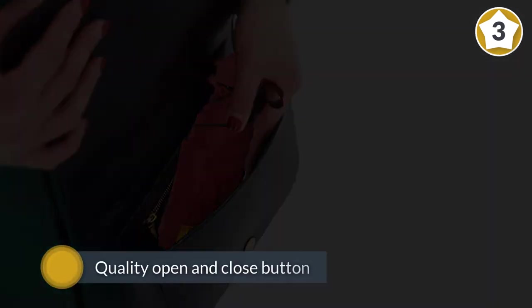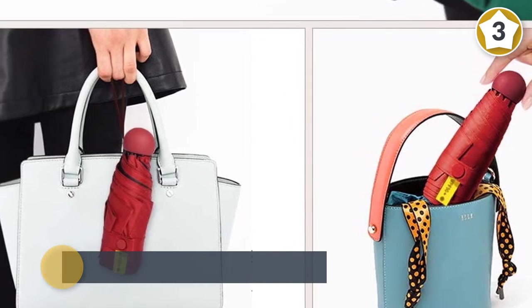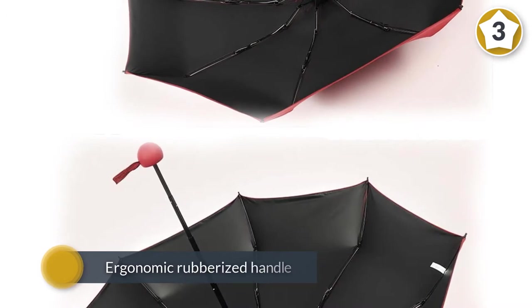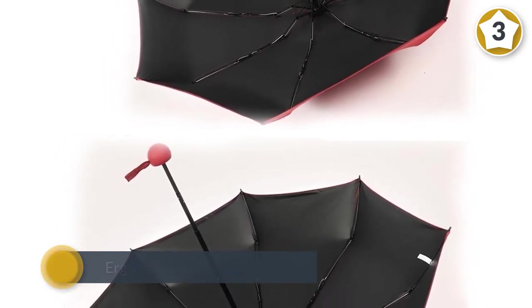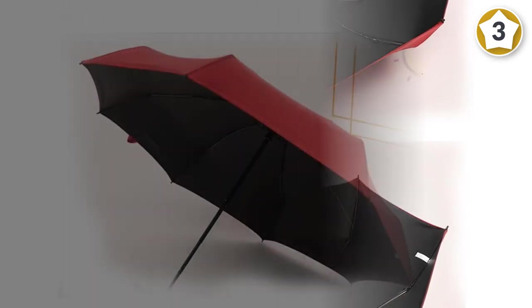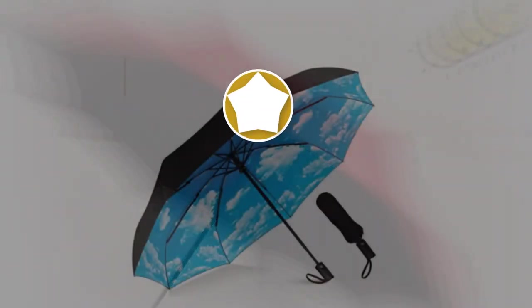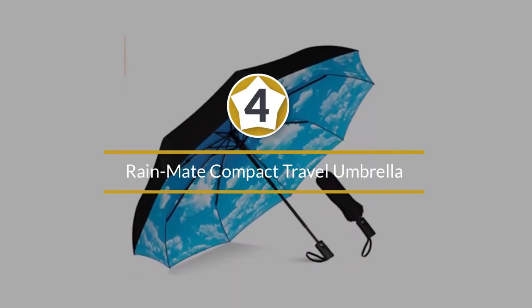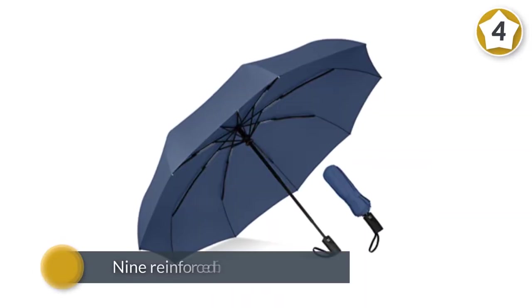The quality open-and-close button is also designed to withstand strong winds. Before stepping out into the elements, get a good grip on the non-slip ergonomic rubberized handle. When you reach cover, the windproof umbrella folds into a neat 12.6-inch package that tucks into the included waterproof leather sleeve.